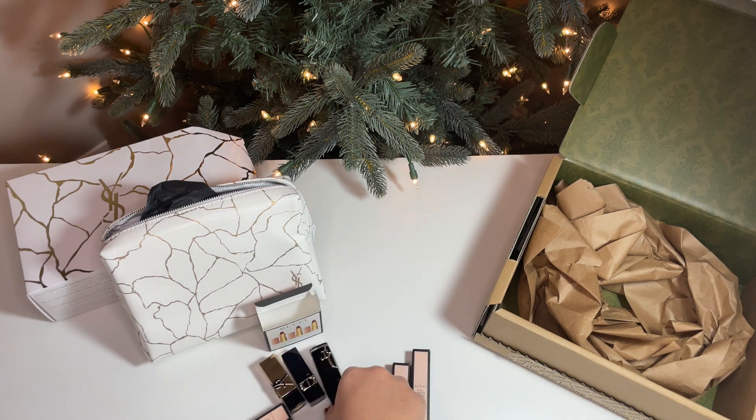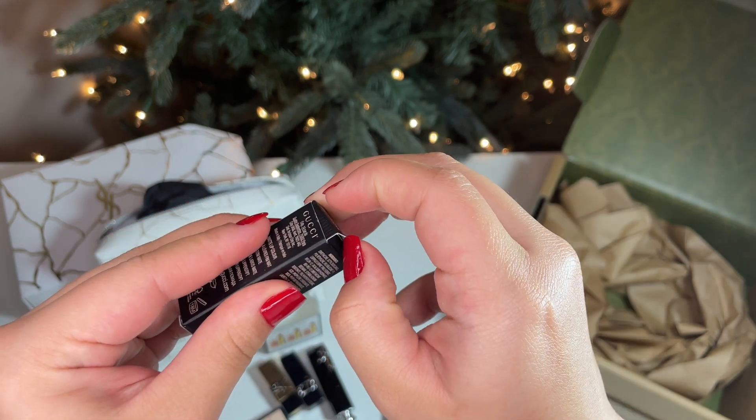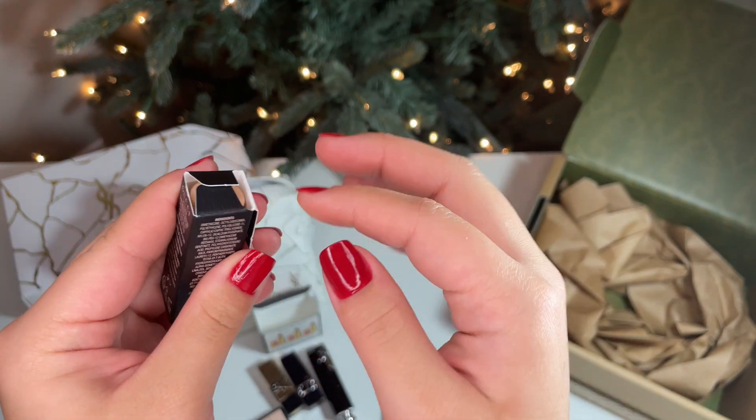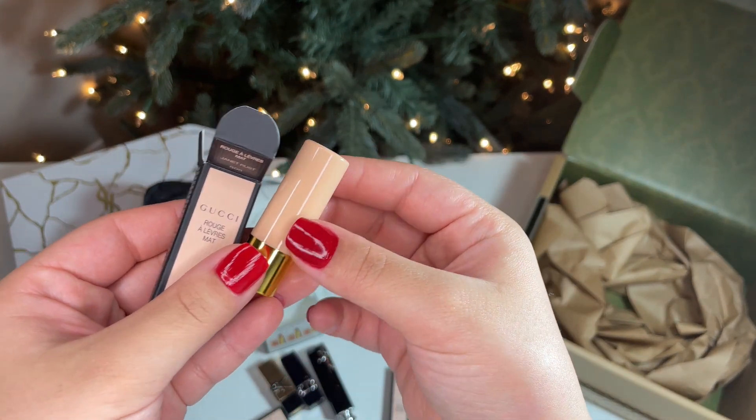Now for the Gucci Trio set, starting off with the shade 505 Janet Rust. I absolutely love the packaging — it is retro and high quality. This is definitely on the orange-red side of the color wheel, but since it comes with the set, I thought I should review it.